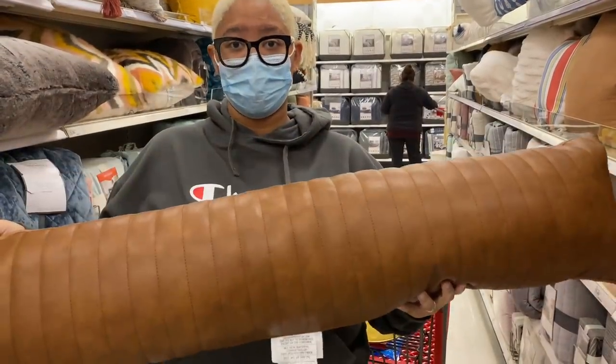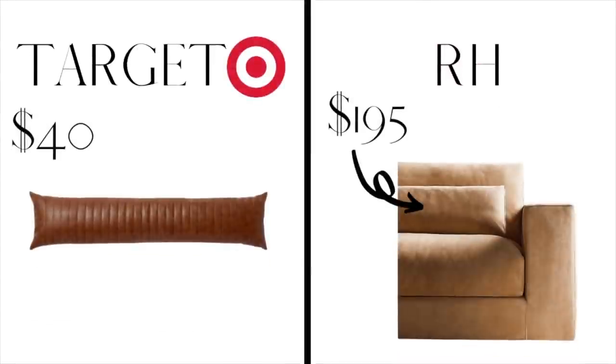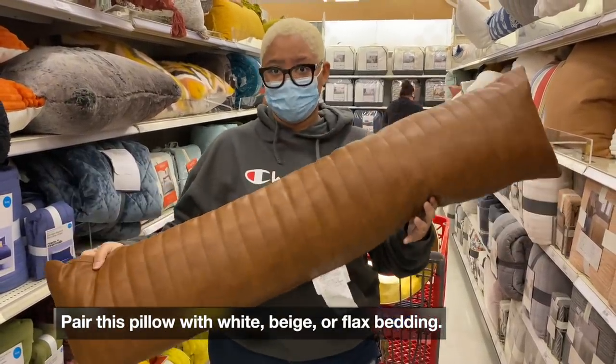This pillow would be great for an industrial home, a mid-century modern home, or a man cave because of the leather feel. It's more of a bolster pillow, so you could do this with all white bedding, beige bedding, or flax bedding and it would look incredible.